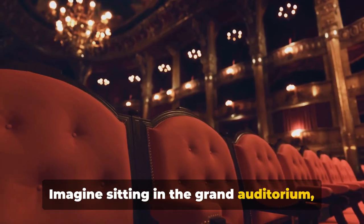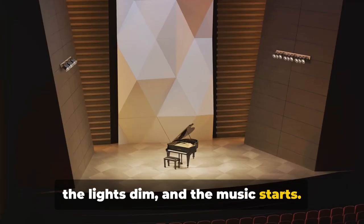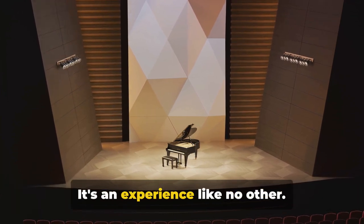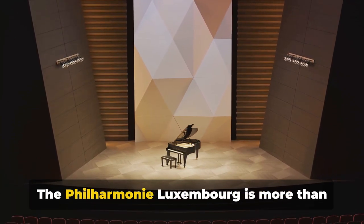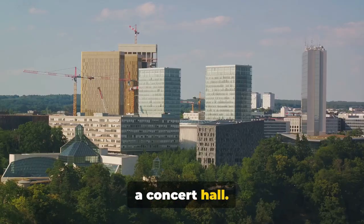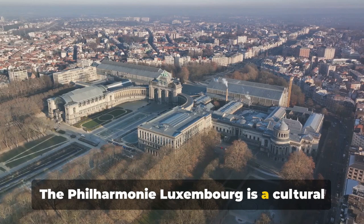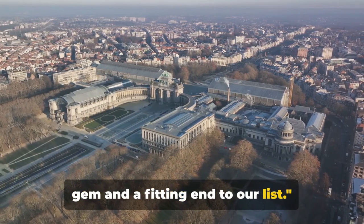Imagine sitting in the grand auditorium as the lights dim and the music starts. The acoustics are perfect, the atmosphere electric — it's an experience like no other. The Philharmonie Luxembourg is more than a concert hall; it's a testament to the power of music and architecture, and a cultural gem that is a fitting end to our list.